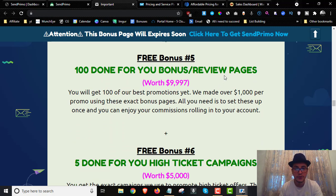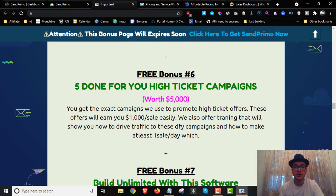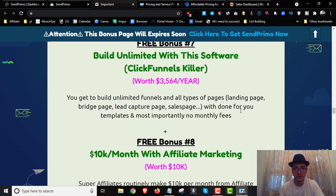Bonus number five is 100 done-for-you bonus and review pages — pages just like the one I made for SentPrimo — that you can import to your account with a click of a button. Replace my affiliate link with yours, send traffic to these bonus pages, and keep the commissions. Bonus number six is five done-for-you high-ticket campaigns where you'll learn how to make $1,000 per sale, including training and five DFY campaigns paying over $1,000.